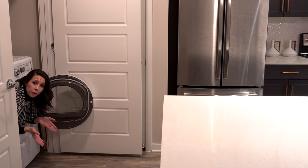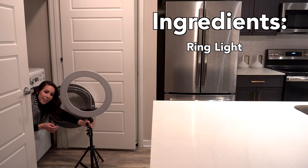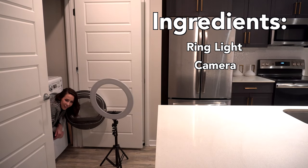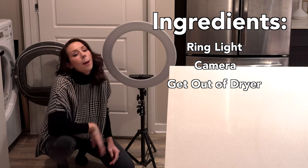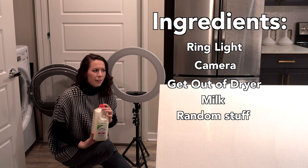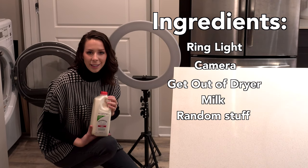I want to show you some indoor photo shoot ideas, because just because we're inside doesn't mean we get to slack on our gram game. We're gonna need some key ingredients. Step one: a light — I'm going to use a ring light. Ingredient number two: a camera. Ingredient number three: get out of the dryer — actually you don't even need to start in the dryer, I just thought that was funny. Ingredient number four: oat milk — I'll explain myself later. And of course, random stuff from around the apartment for props. I tried to keep these as simple as possible.